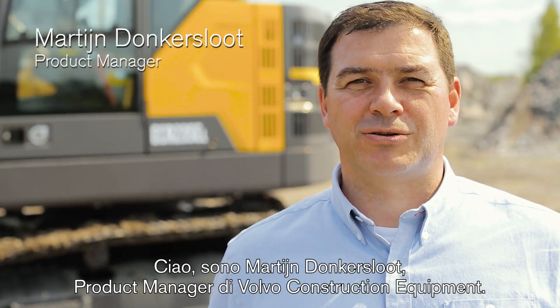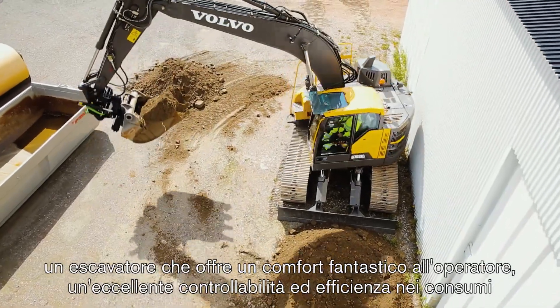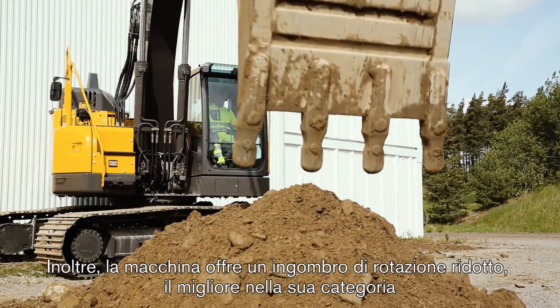Hello, my name is Martijn Donkensloot, product manager for Volvo Construction Equipment. Today I'm going to take you around the ECR-235E, an excavator with fantastic operator comfort, amazing controllability, and superior fuel efficiency. On top of that, the machine offers best-in-class short swing radius.